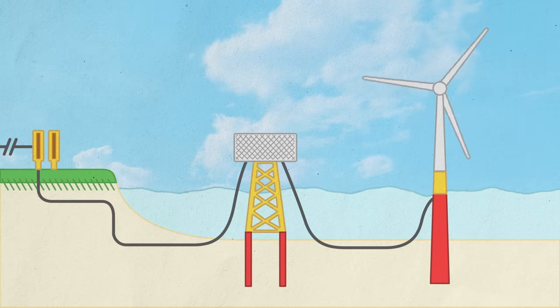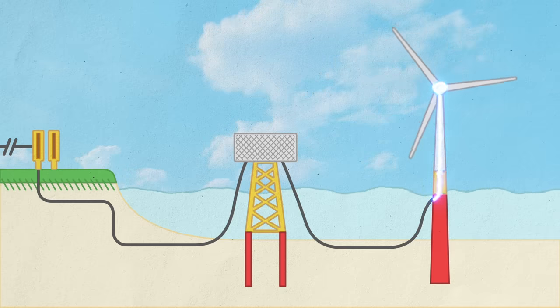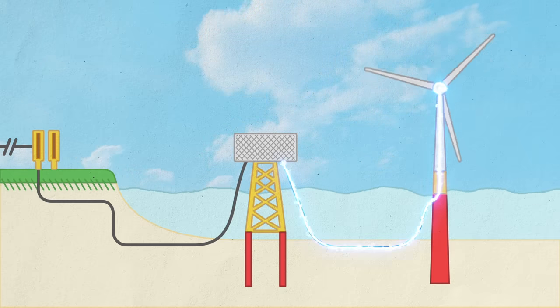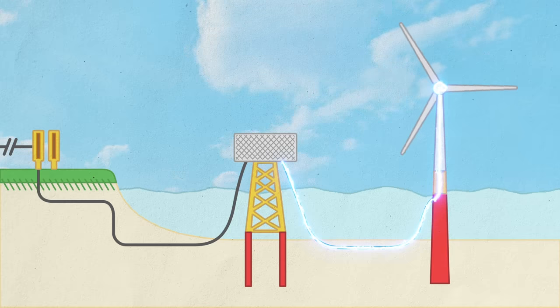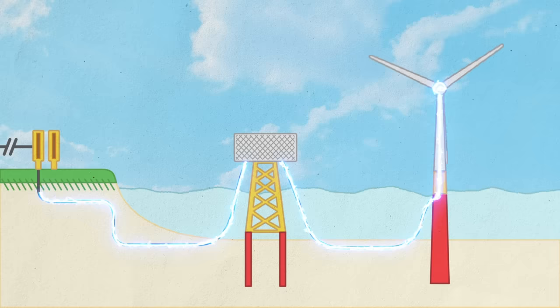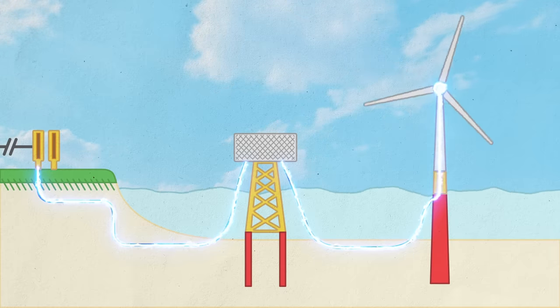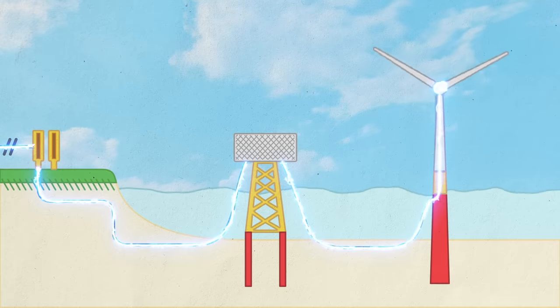As the blades rotate, it generates energy, which travels down through the turbine into the inter-array cables, which all connect to the offshore substation — the ESP. From the ESP, there are two export cables that take the power to the beach landing in Cables Beach in Barnstable, and then there's about five or six miles of underground cabling that goes to the substation.